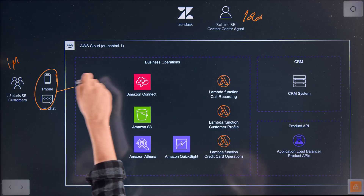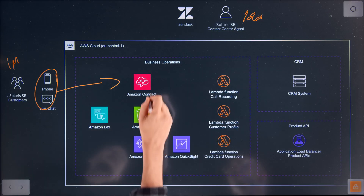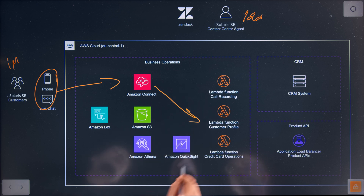Let's walk through a flow as a customer going over the phone. The first thing that's going to happen is the customer connects with Amazon Connect. Then Amazon Connect makes a call to a Lambda function, which makes a call to our CRM system to try and identify the customer based on the number they're calling from. So you identify the customer and enrich the context with the customer information.